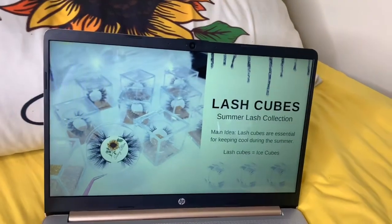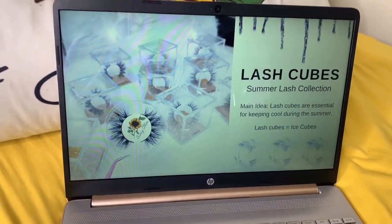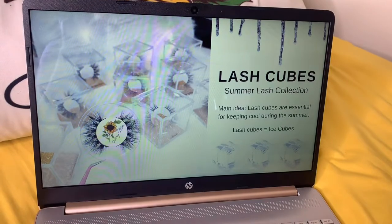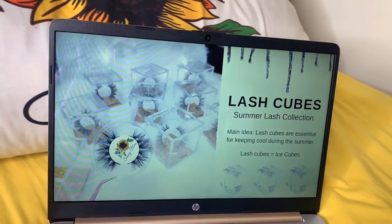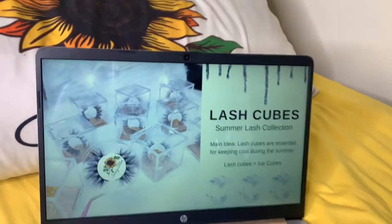I'm going to make one more stop at the dollar tree. But here's the theme I came up with for the campaign: it's going to be like ice cubes. Since the lash packaging looks like ice cubes, I'm going to call them lash cubes. The main idea is that lash cubes are essential for keeping cool during the summer — lash cubes equal ice cubes. I have a cute little video idea in mind with pictures and a full theme. It's creative and really cute.